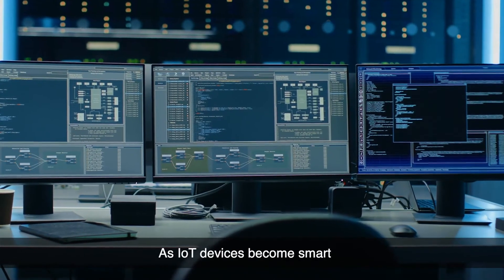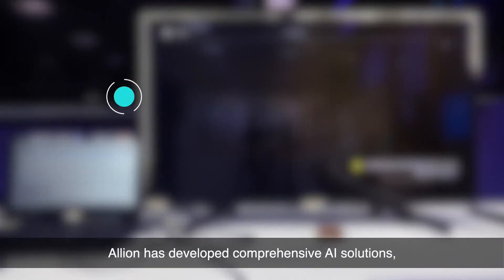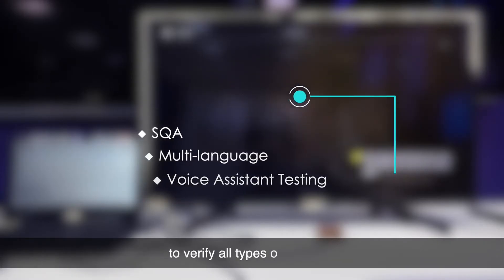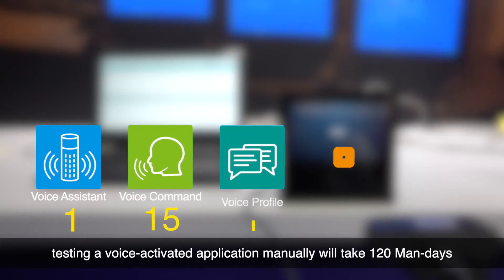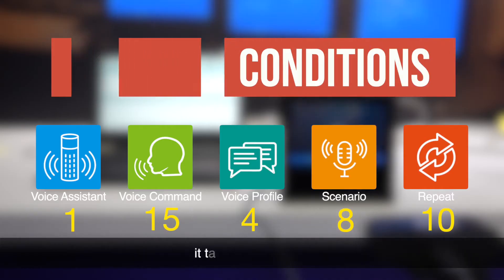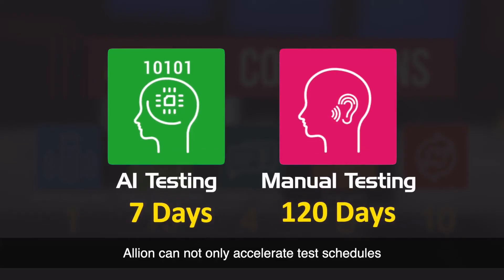As IoT devices become smarter, verification techniques must be more advanced and powerful. Elyon has developed comprehensive AI solutions such as SQA, multi-language, and voice assistant testing to verify all types of products. For example, testing a voice-activated application manually would take 120 men days. However, with Elyon AI voice assistant testing, it takes only seven days. Elyon can not only accelerate test schedules, but also assist you in winning more business.